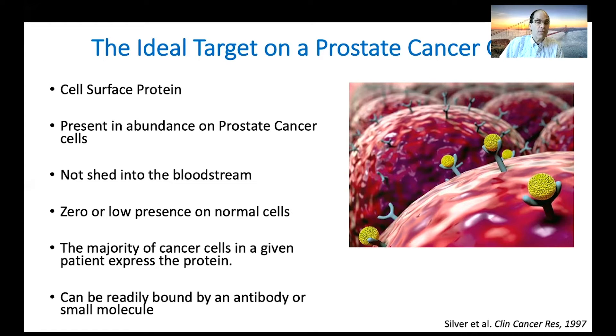We want to make sure that this protein is not found on normal cells, or at very low levels — because if there's a great protein on the surface of a prostate cancer that also happens to be on the surface of heart cells, that would not be a good thing. We also want to make sure that within a given patient, the majority of cancer cells actually express the protein. If half of the prostate cancer doesn't express it, those cells end up not being treated, reducing the efficacy of therapy.